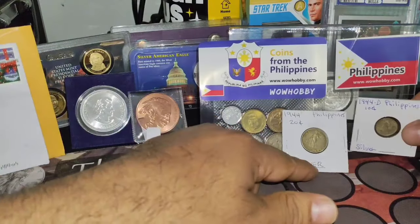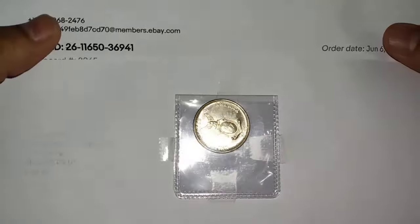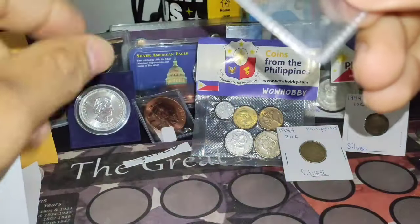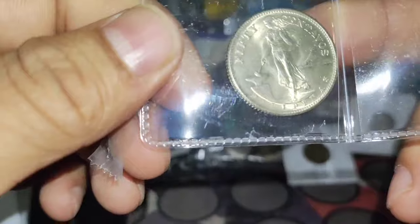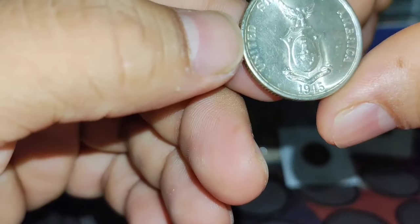Let's see what else we have in this package — I'm not sure what this is. Wow, that is nice! I think this is... give me one second. Yes, this is a 50-centavo silver coin from the Philippines, also silver, dated 1945. Look at this, guys — it's beautiful.